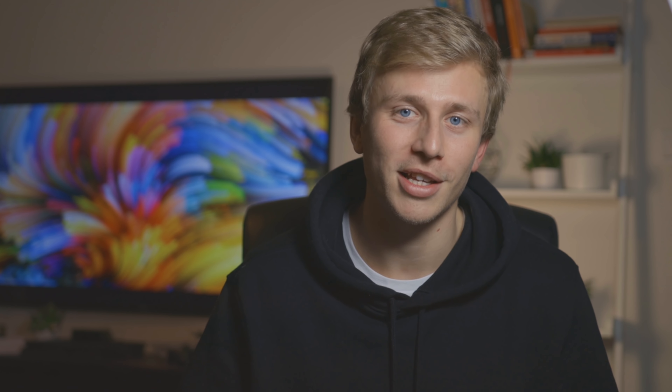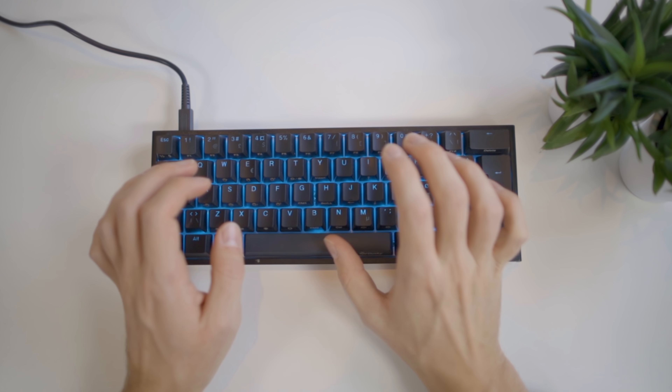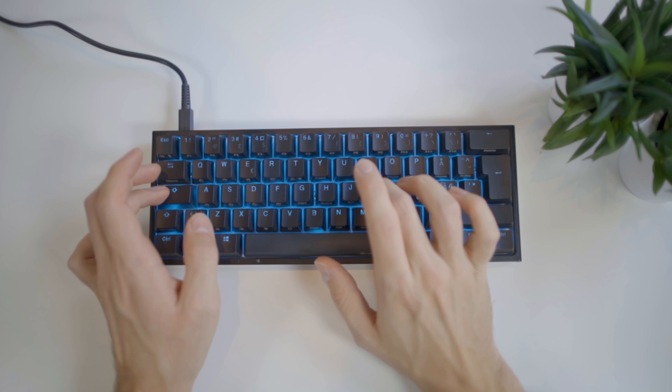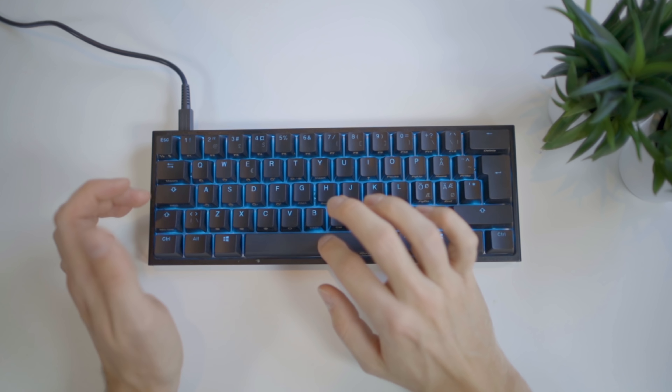I want to mention to my shame that since I got into programming quite late in life and I've never been much of a gamer, I'm still working on being able to type really fast. Using this keyboard, I have noticed that I'm able to type faster. But most of all, I enjoy typing on it, which is really the most important thing since you'll be spending a lot of time typing on it.